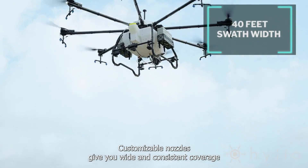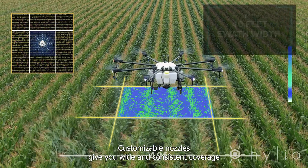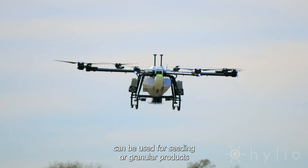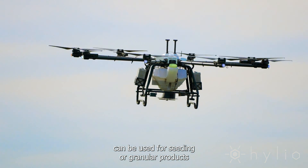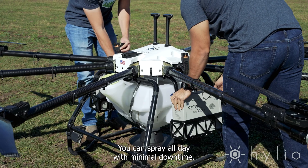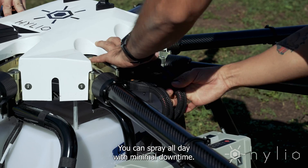Customizable nozzles give you wide and consistent coverage for liquid applications, and the optional spreader attachment can be used for seeding or granular products. With streamlined refilling and charging in the field, you can spray all day with minimal downtime.